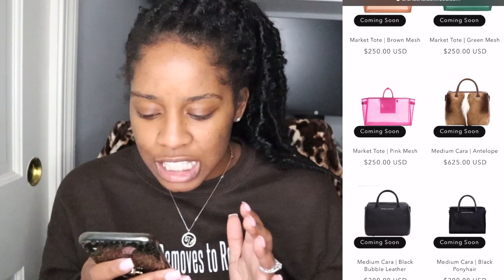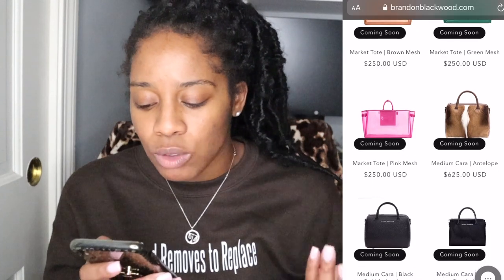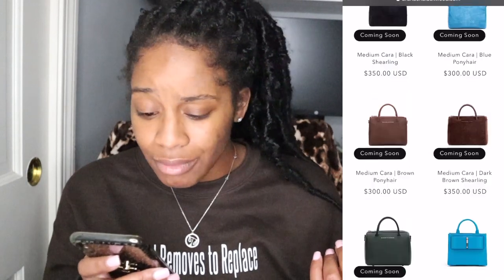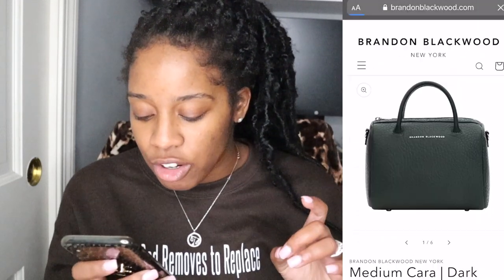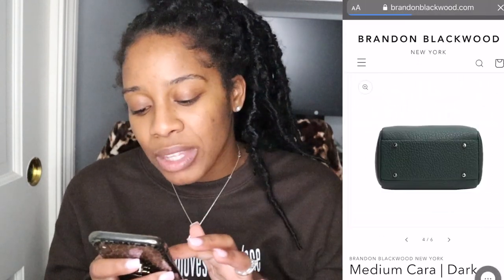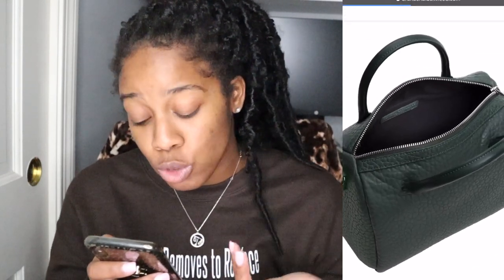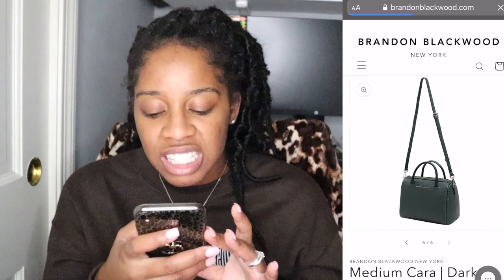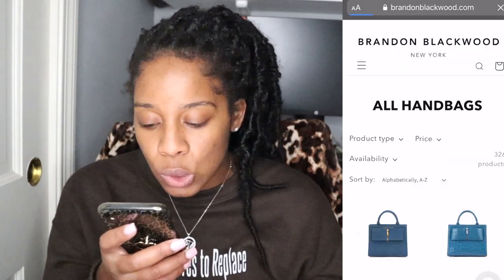Looking at the medium Cara bag — these bags almost have that Louis Vuitton Speedy vibe, and I'm here for it. I especially like this green bubble dark leather handbag, but it doesn't really show the inside clearly. It does look very nice, but it's not really something I'm looking for right now.